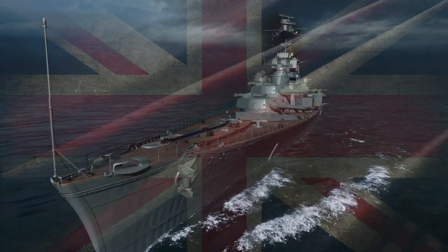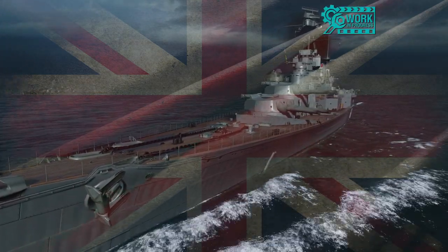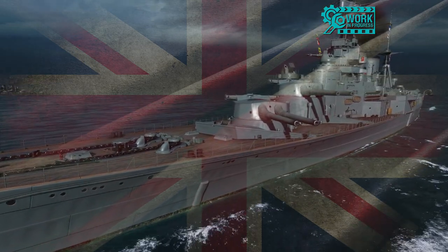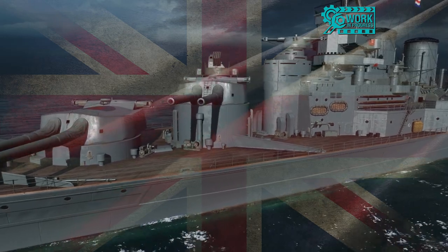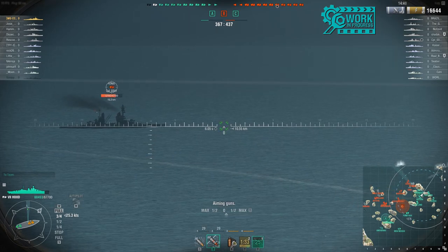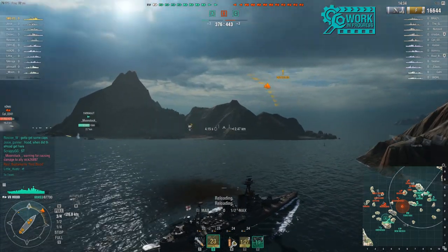Hey guys, NoZoop4U here and today I've got a preview of the HMS Hood. When I went out and visited Wargaming out in California, I knew in advance that this ship was coming. I've had to keep this as a dirty little secret for several months. I know that the HMS Hood, for those in Great Britain, probably holds a place in the annals of history much in the way that ships like the USS Arizona hold their own place in the United States. So I'm very pleased that the ship has finally made it out, because I know a lot of people across the world, not just in Great Britain, are going to be very excited about this ship.